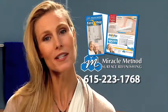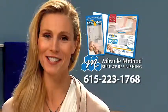Call Miracle Method today for your free brochure or to schedule your no-cost, no-obligation in-home consultation.